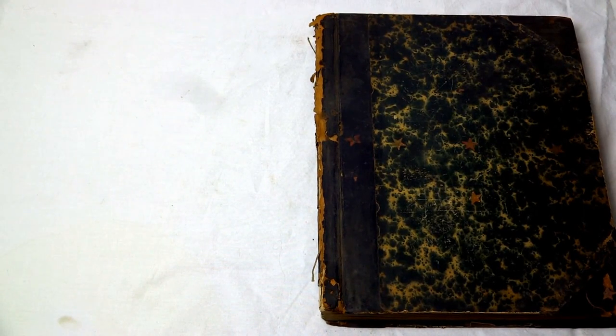Thank you for your interest in this auction. What we're taking a look at is a very unique scrapbook on early aviation, especially balloons and dirigibles.